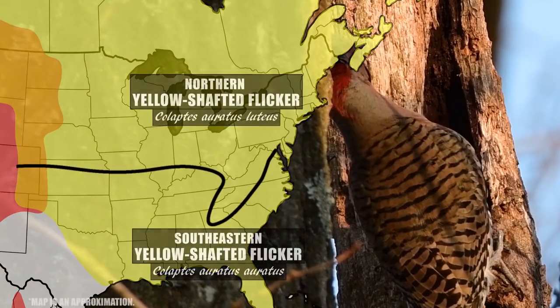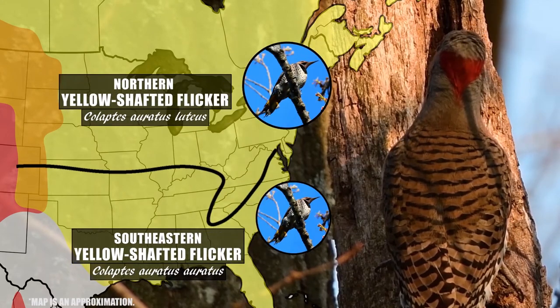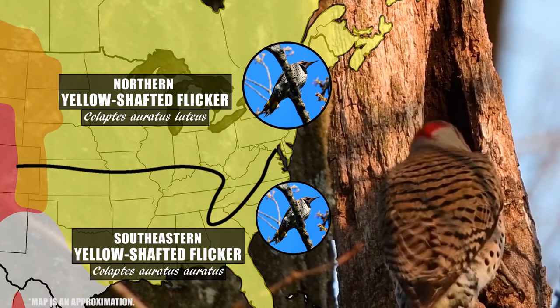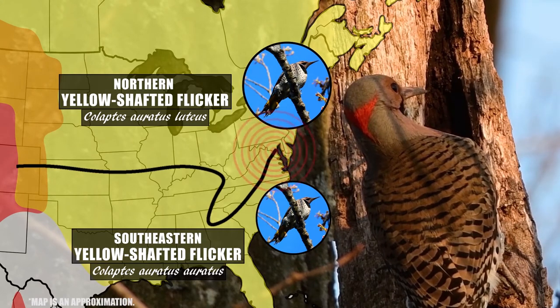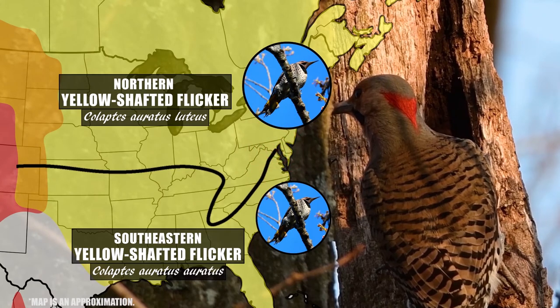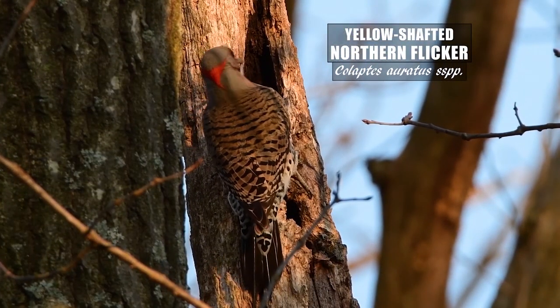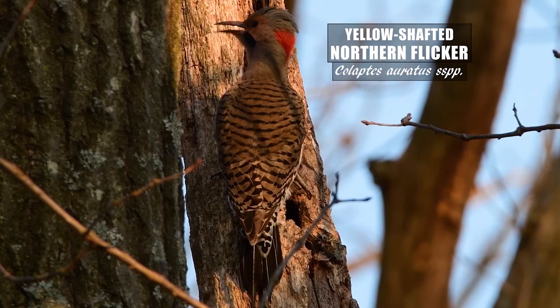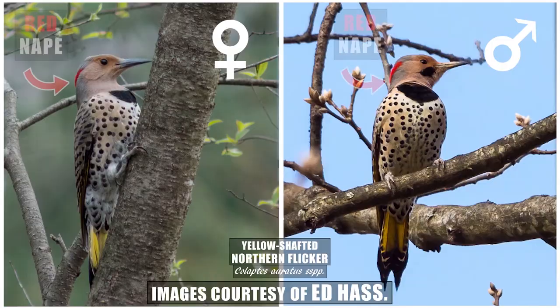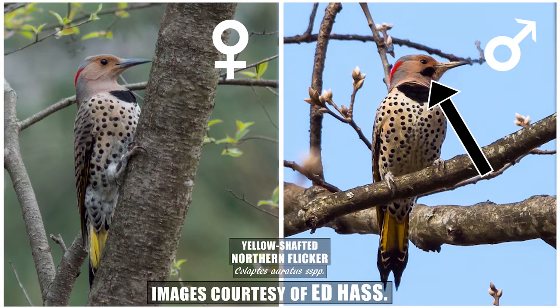Around the DMV we live on a range overlap between two subspecies of the northern flicker: the northern yellow-shafted flicker and the southeastern yellow-shafted flicker. The two subspecies are essentially identical in appearance, but the northern yellow-shafted flicker is larger. Since the two subspecies often interbreed on this range overlap, confirming a subspecies ID is rather impractical, so we just know that we have the yellow-shafted subspecies group. The backside is also a great feature to look at for identification with the tannish gray and black barring. Both males and females have the red mark on the nape as well as the black bib. To tell males from females, just note that the males have a dark whisker while the females lack this feature.